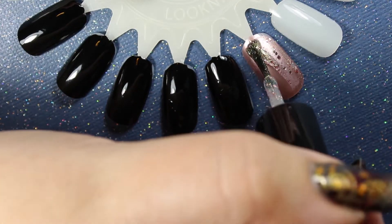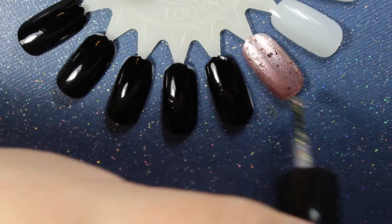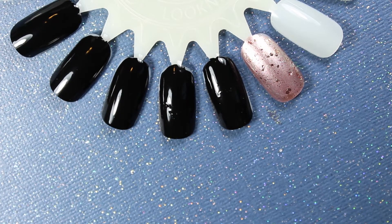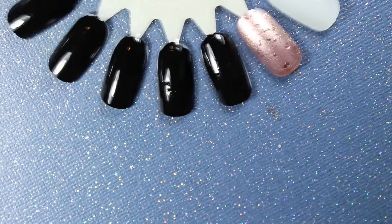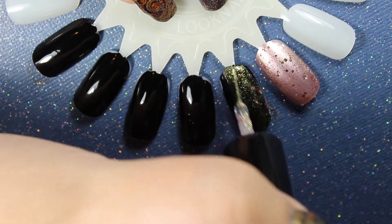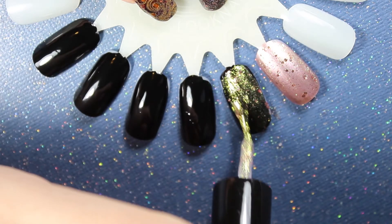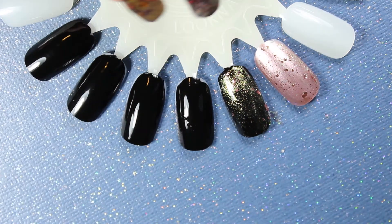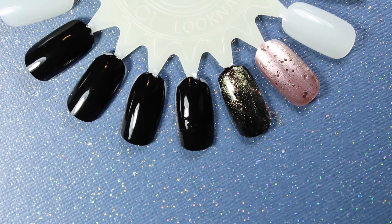I'm going to try this awful glitter one on top of rose gold to see if that makes it look any better, and nope, it doesn't at all. But I'm going to try these other ones over black to see if that helps. The chunky glitter one turns the black a greenish-gold color, so I guess that's good to know if you want this for some reason.